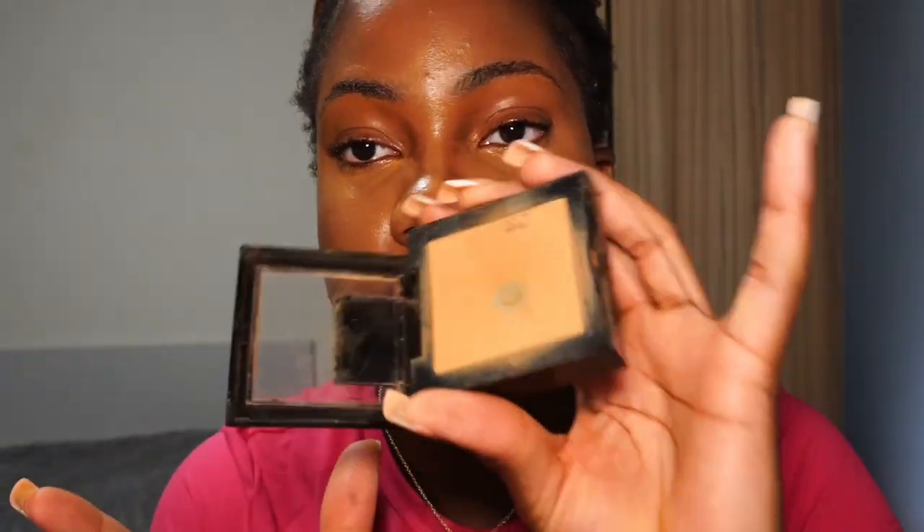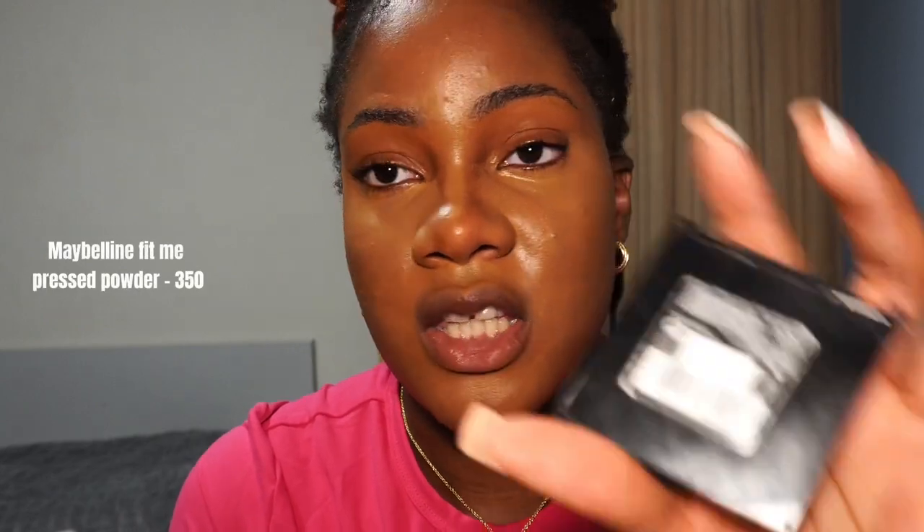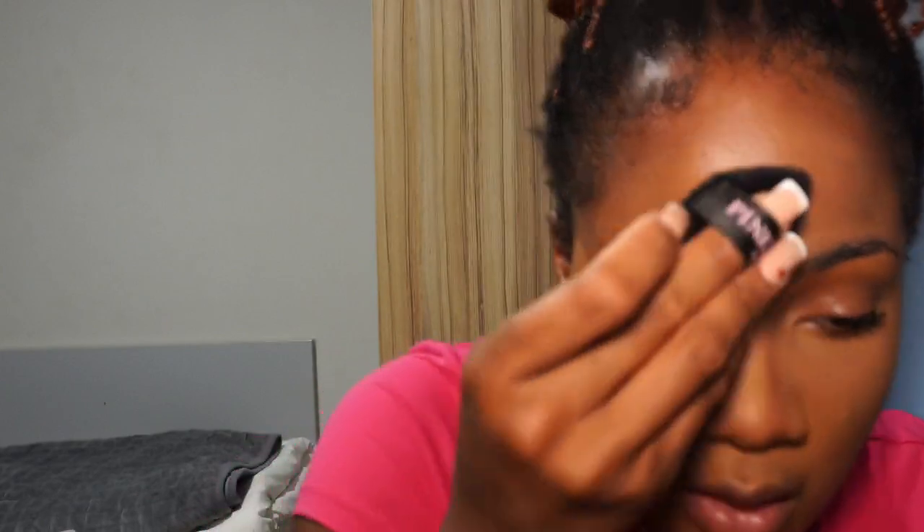The next step is I set my face in the areas where I've concealed. I use my Pink River Cosmetics powder puff — it's like an airy powder puff, really really good. It's only about seven pounds for two powder puffs, linked in my TikTok shop. This Fit Me pressed powder in shade 350 helps my entire face stay very matte — it literally sets the makeup where it is and it does not move.